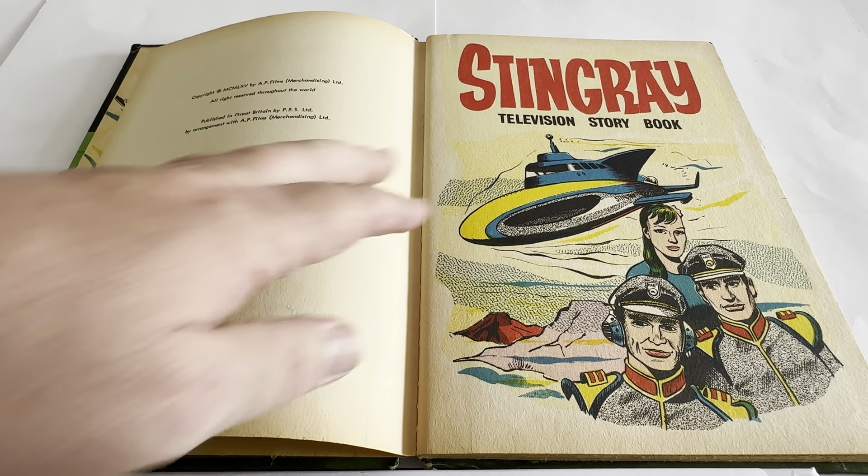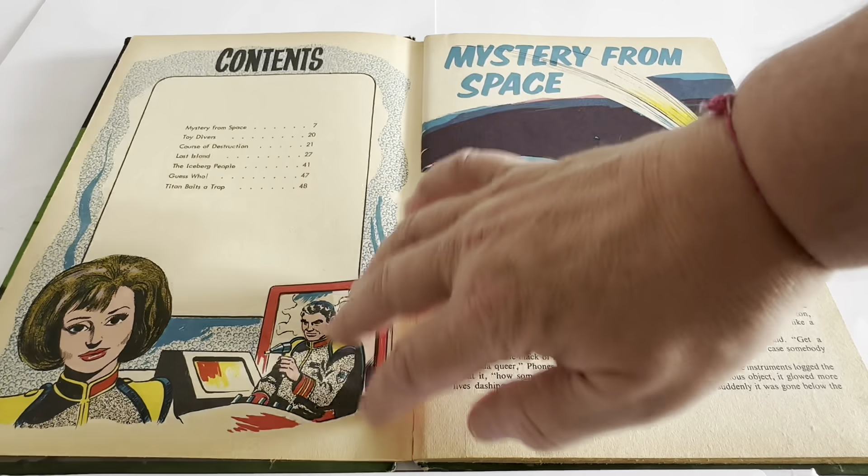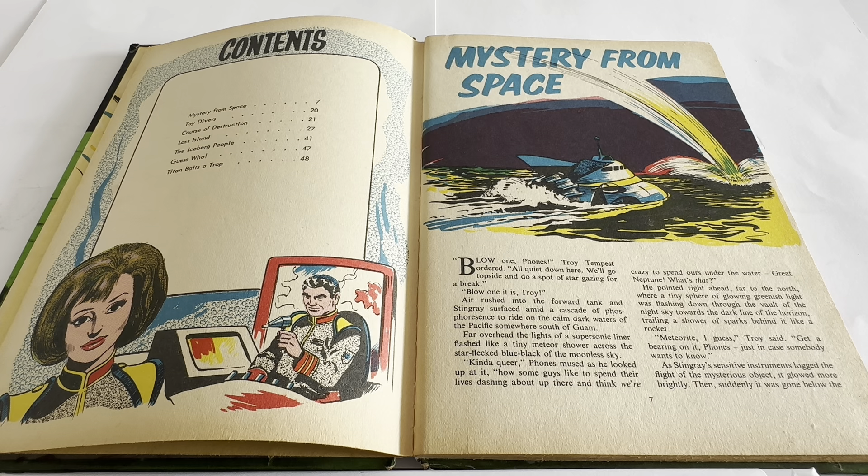The inside title page shows Stingray's Television Storybook with an image of Tempest, Phones, and Marina, and the Stingray submarine. The contents page lists: Mystery from Space, Toy Divers, Course of Destruction, Lost Island, The Iceberg People, Guess Who, and Titan Baits a Trap. All of the stories in these books are original, written specifically for these books — they were not on television or anything like that.